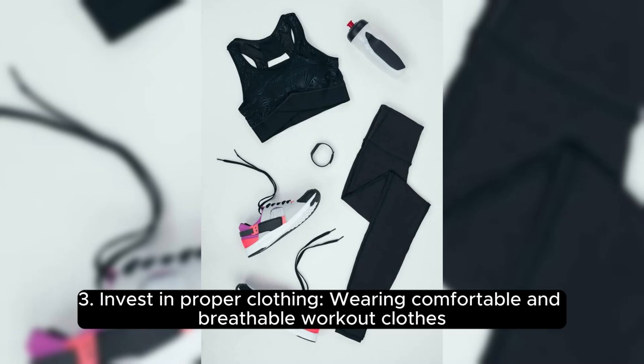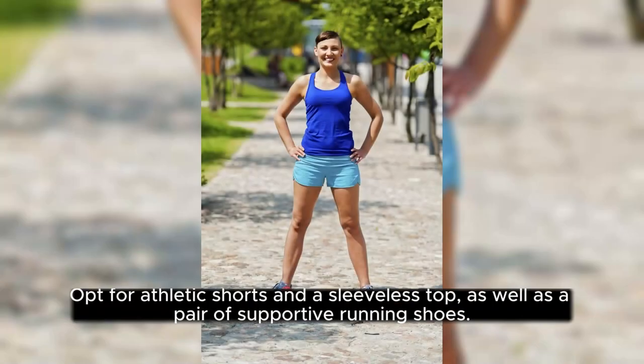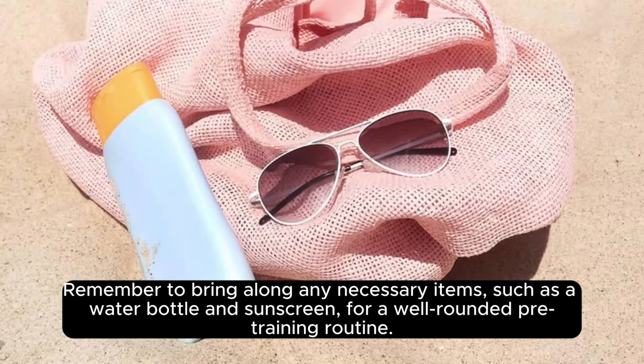3. Invest in Proper Clothing. Wearing comfortable and breathable workout clothes is essential for a smooth and enjoyable treadmill experience. Opt for athletic shorts and a sleeveless top, as well as a pair of supportive running shoes. Remember to bring along any necessary items, such as a water bottle and sunscreen, for a well-rounded pre-training routine.